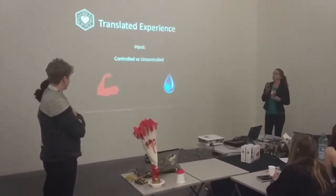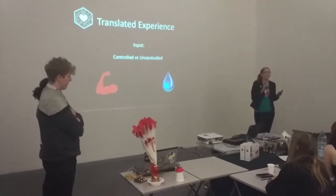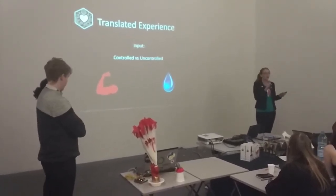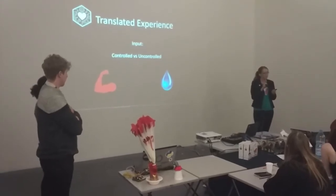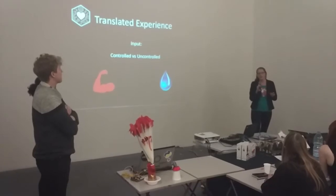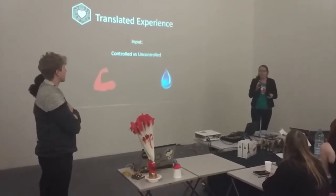So we were thinking about the kind of input we could use — thinking about using moisture or using pressure, one of which you can control and the other of which you can't. And in the end we actually used both.